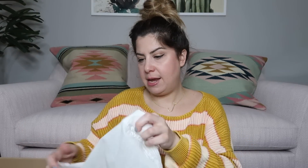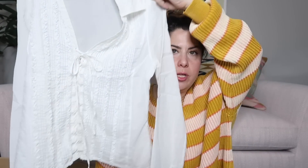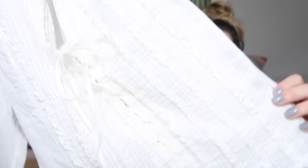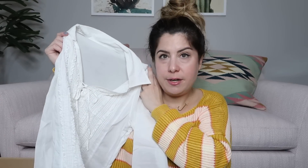Next piece we have is a white blouse and this is by Anne Fontaine. Anne Fontaine makes really great white blouses — they're made in France. This is a size three and it has a lot of pin tuck detailing on it. I'll probably list this one around $60 or so.